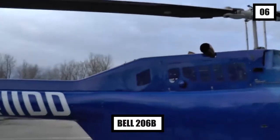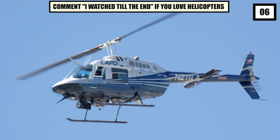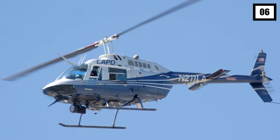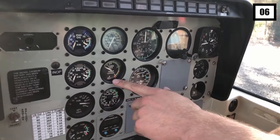Number 6: Bell 206B, the Jet Ranger. A member of the Bell 206 family of two-bladed single and twin-engine helicopters, it can carry one pilot and up to four passengers. The Bell 204 — the original name of this aircraft — was created for the U.S. military, but it was never used.